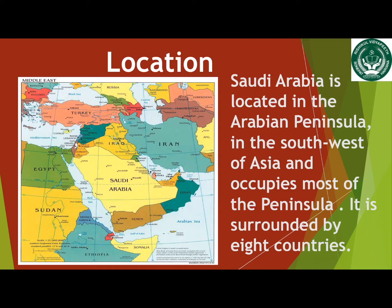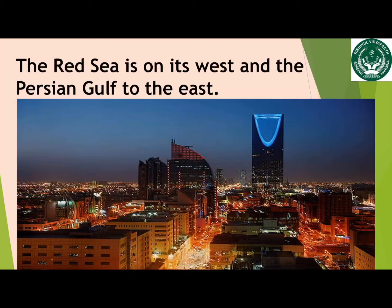This country is surrounded by eight neighboring countries. These are Jordan, Iraq, Kuwait, Qatar, Bahrain, the UAE, Oman, and Yemen. The Red Sea is in the west and the Persian Gulf is in the east.